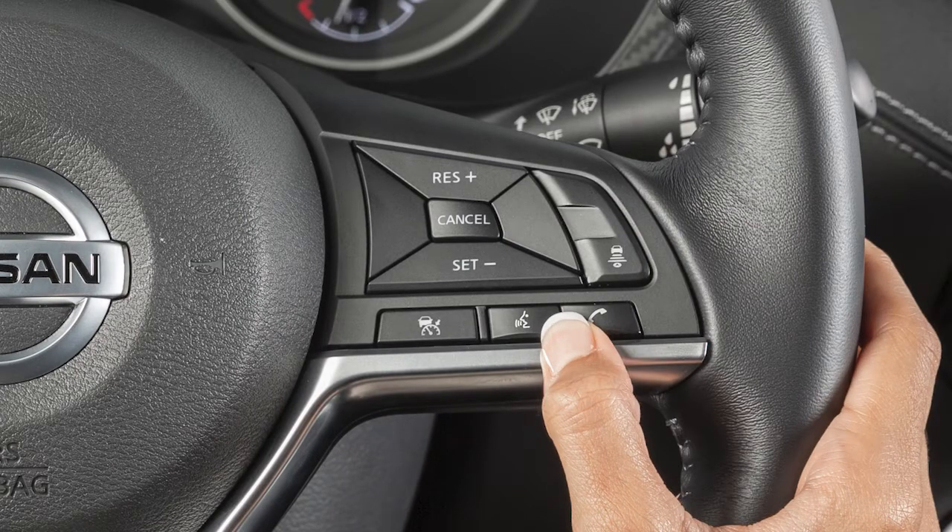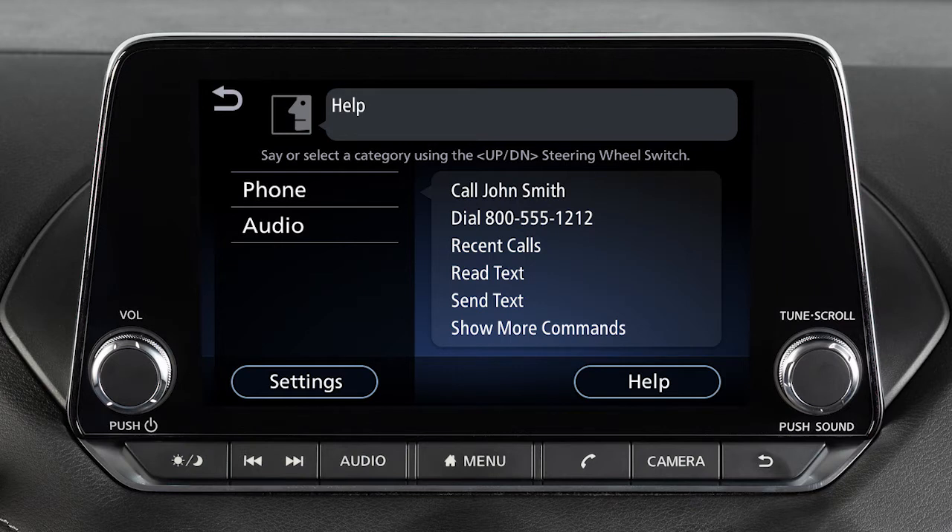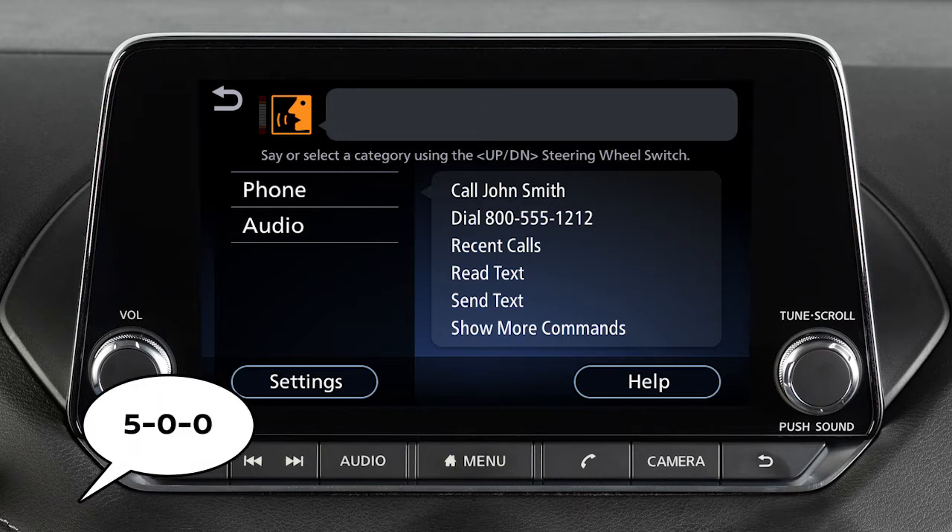You can push the talk switch to skip prompts at any time. The help command can be used at any time to hear a list of available commands. Use single digits when speaking phone numbers. For example, 500 should be spoken as five, zero, zero.